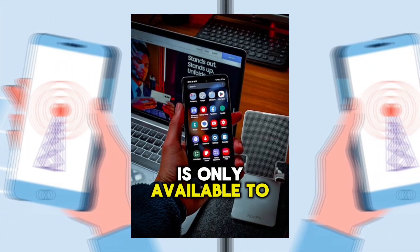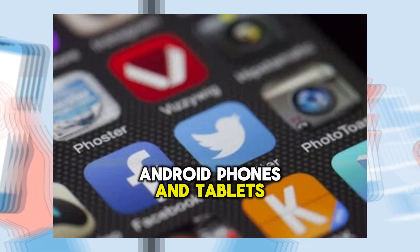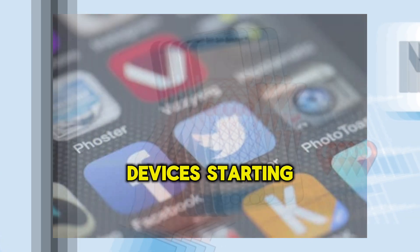For now, the service is only available to users in the United States and Canada, and only works with Android phones and tablets, but Google plans on expanding the network to support compatible Bluetooth devices starting in May.